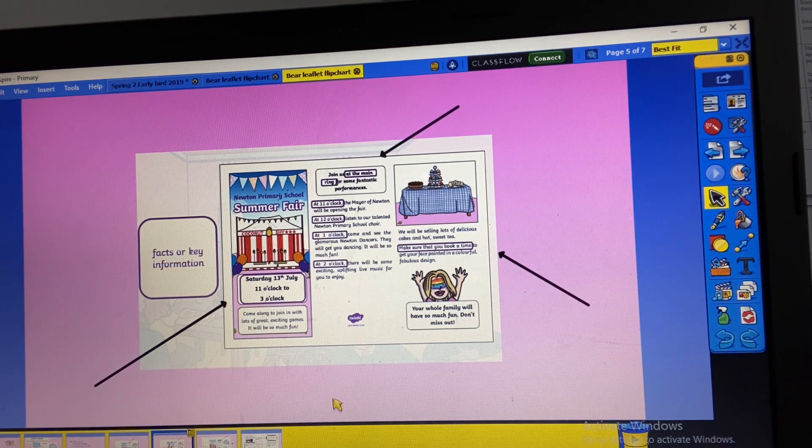The next feature is key facts. Here it's telling you the day and the time that it's happening. It's telling you where to go — 'join us at the main ring' — and then it's telling you the times when different things are happening throughout the day. And here it's reminding you to book a time so that you can get your face painted. So lots of key information that you need to know if you're going to go to this summer fair.